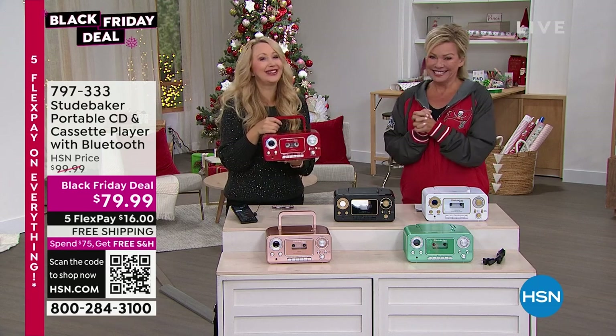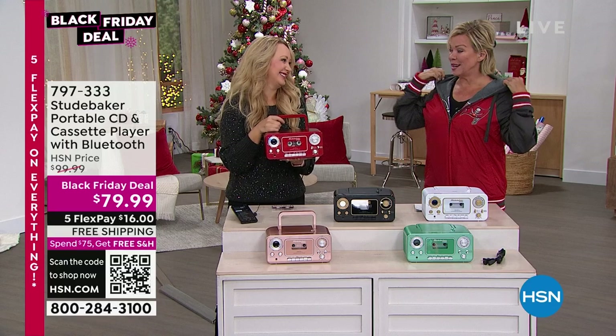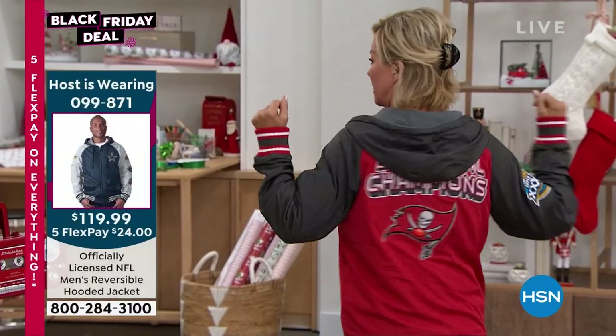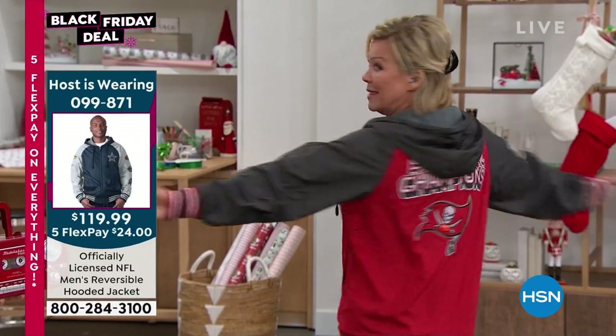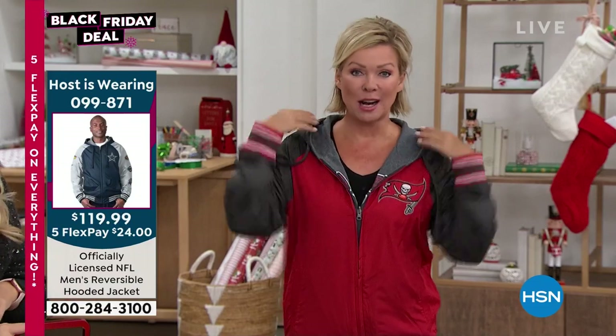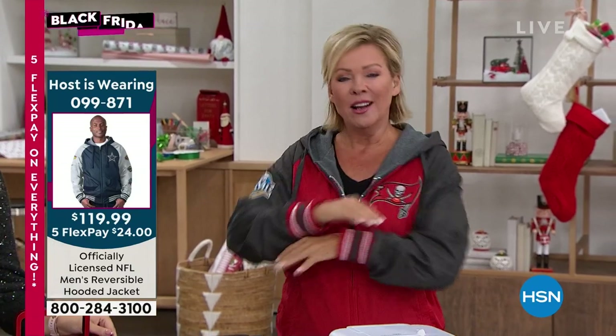Big thanks for coming in so bright and early — really enjoyed it as always. Coming up next hour: an incredible reversible jacket — officially licensed NFL products including a t-shirt and a huggable beer koozie. All kinds of fun things still to come on Saturday Mornings with Cal.